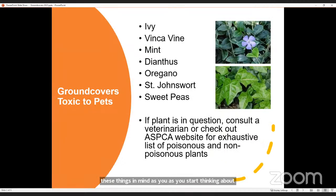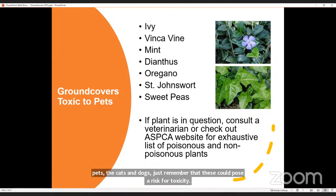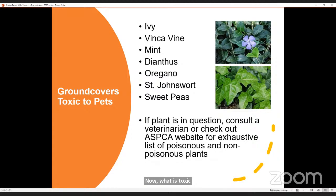Here are some more popular ground covers, but I'll put the warning out there: these are great ground covers, but if you have pets — cats and dogs — just remember these could pose a risk for toxicity. What does toxic mean? It can sometimes mean a bellyache, it can mean they drool a little more, or it could mean neurological issues. The word 'toxic' is a very broad term. If you are an avid pet lover and you worry about your pets getting into toxic plants, don't plant them. Look for safer options.